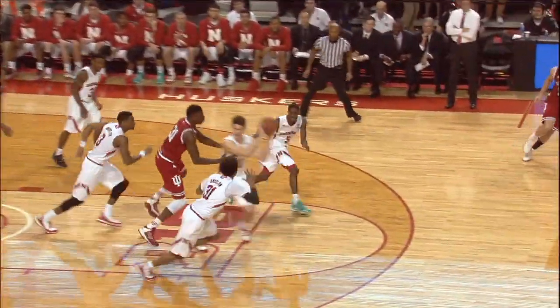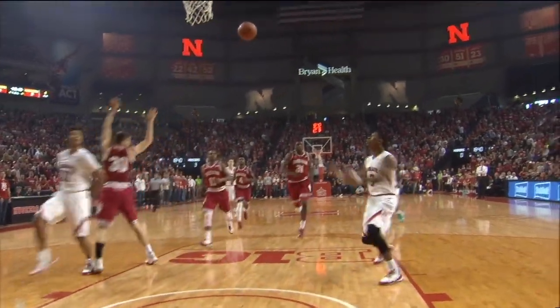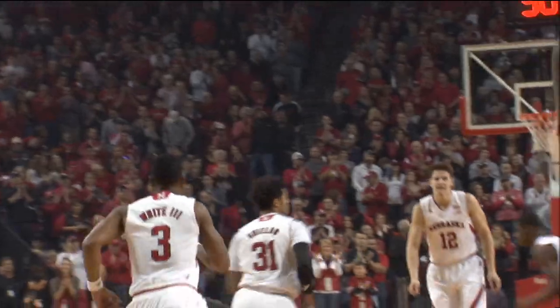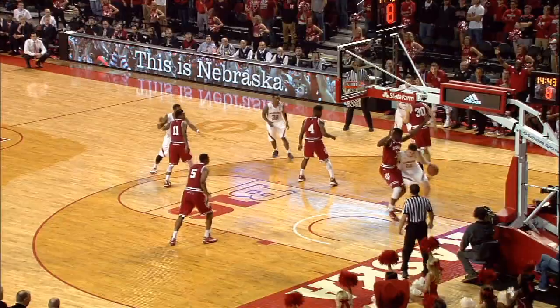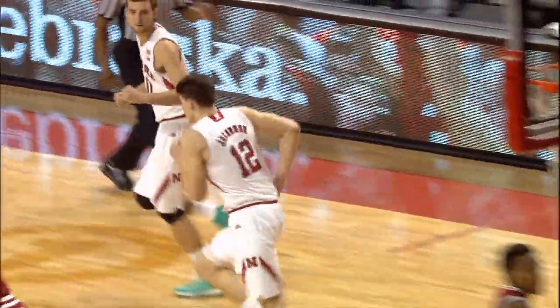Williams goes right past Watson in the paint, deflected — Nebraska's got the ball. Shields right past Farrell, he meets Hartman, the lob and the finish at the glass by White. Great delivery, Shields to White, three to two.